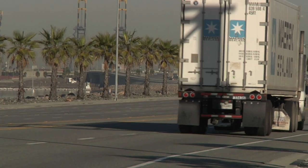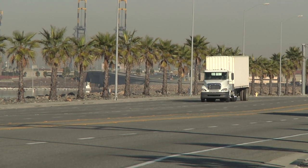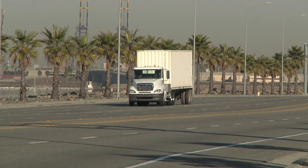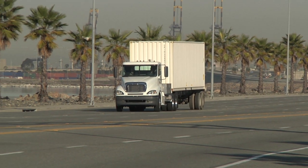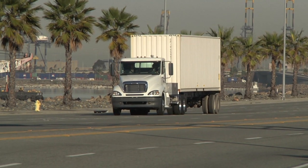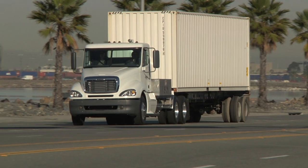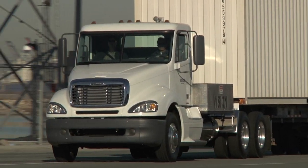Looking forward, the Port of Los Angeles believes that zero-emission vehicles will be necessary in coming years in order to contribute to achieving the goals for the transportation and port sectors under California's AB 32 greenhouse gas reduction legislation and the city's Green LA initiative. This has led the Port to begin planning for a transition to zero-emission vehicles over the next decade.